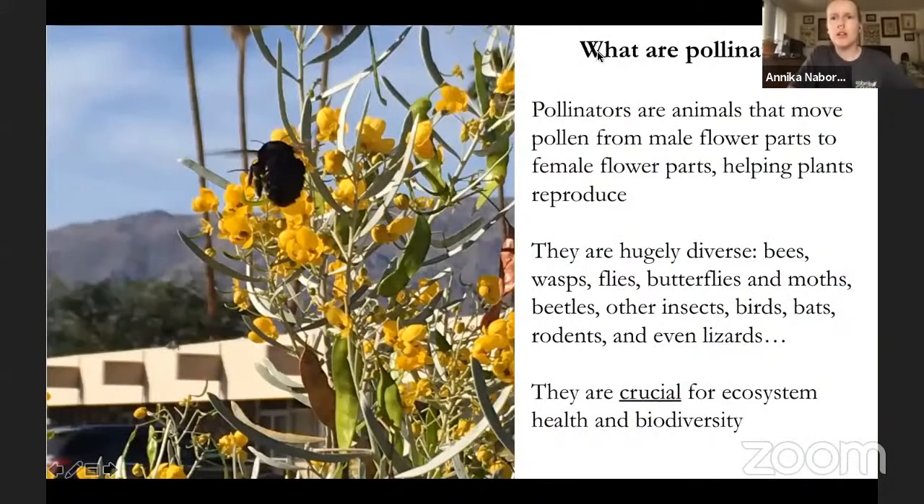What is a pollinator? Essentially, pollinators are animals that move pollen from male flower parts to female flower parts, helping plants reproduce. Typically people think of honeybees — save the bees. They're charismatic, publicly familiar, and people know about the waggle dance they do to communicate where resources are.